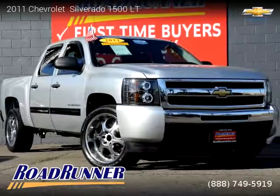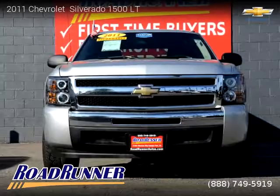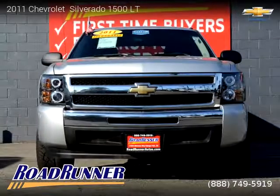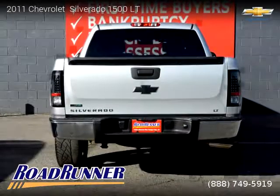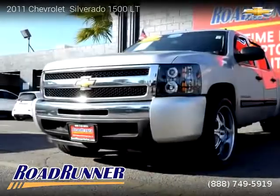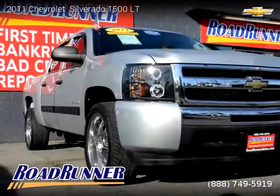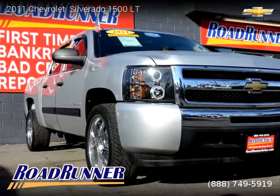This vehicle is a 2011 Chevrolet Silverado 1500 LT with 88,452 miles, brought to you by Roadrunner Auto Group, Canoga Park. This Chevrolet is a four-door vehicle with eight cylinders. For more information, please visit us at roadrunnerautos.com or call us at 888-749-5919. Thank you for watching our video.